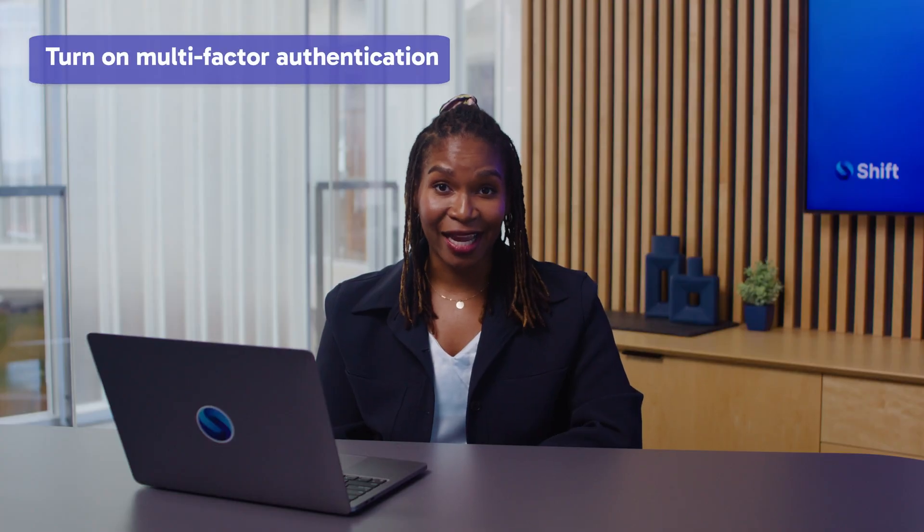Turn on multi-factor authentication. Two-factor authentication will keep your data secure, but multi-factor authentication is even better. MFA uses multiple verification methods, like sending a code to your email or your phone. Some even use biometrics. A hacker might be able to guess your password, but could they replicate your retina? I think not.